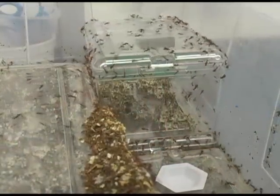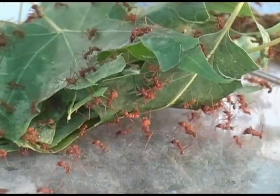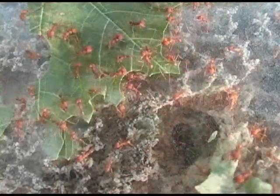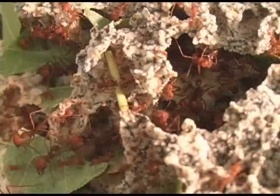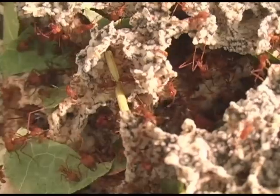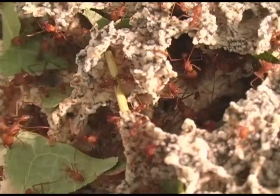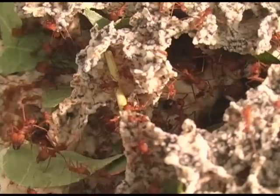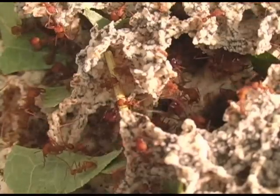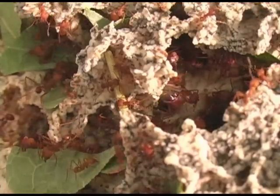Because the ants cannot forage on their own while in captivity, researchers collect leaves from outside and feed them to the ants three times a week. When the ants find a new leaf source, or they are fed leaves in the lab, they will swarm to the leaves and begin cutting off smaller pieces in arcs with their scissors-like mouth parts. The ants then carry these leaf cuttings back to their colony, where the smaller pieces are incorporated into the fungus garden. The ants chew up the piece of leaf and then take a tuft of white fuzzy fungus and plant it on the new leaf material.